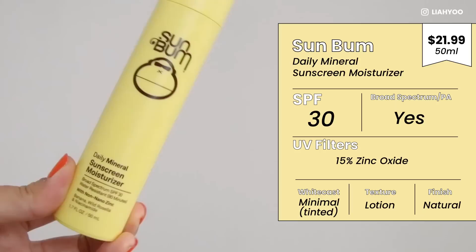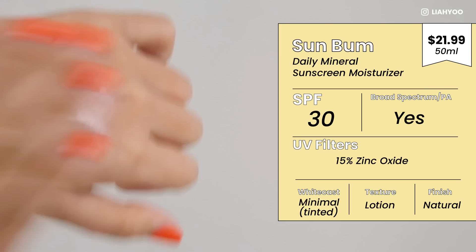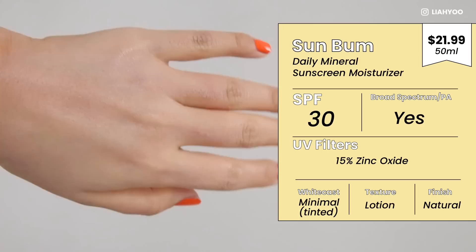Moving on to the next mineral sunscreen — this is from Sunbum, their daily mineral sunscreen moisturizer, SPF 30, containing 15% zinc oxide. I'm totally new to this brand. This product was recommended by Ramone from Glow by Ramone, and it is a tinted mineral sunscreen. You guys know me — I love tinted mineral sunscreens because I don't wear foundation. I love and appreciate that tinted sunscreens can give a little oomph to my skin by evening out my complexion and canceling out some redness, so I don't need a concealer or foundation.